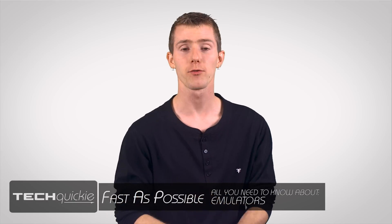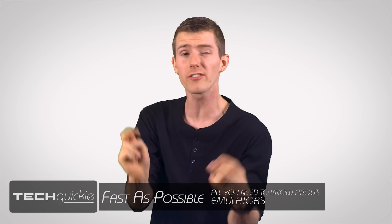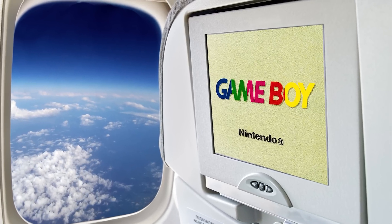Nintendo recently filed a patent for Game Boy emulation, which would allow folks to have the Game Boy experience on devices that range from their mobile phones all the way to the displays on the backs of seats in front of them on trains and airplanes.